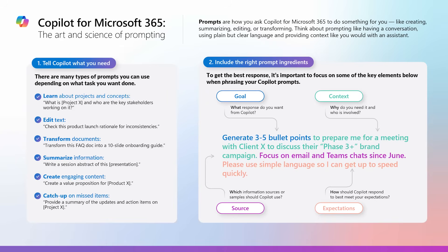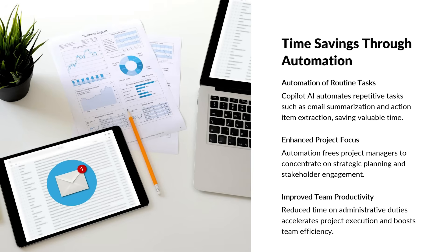There are four components to a prompt: goal, context, source, and expectations. Since we're talking about prompts for project management, we should first consider the benefits that we are looking to achieve.